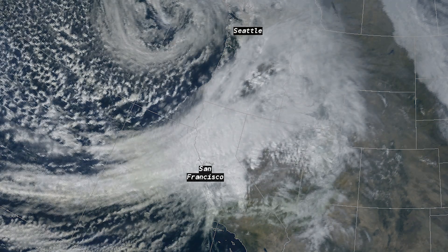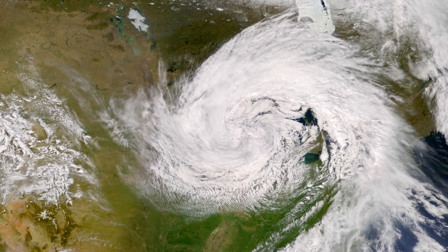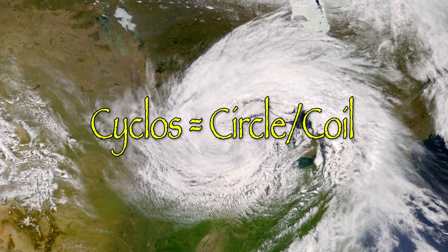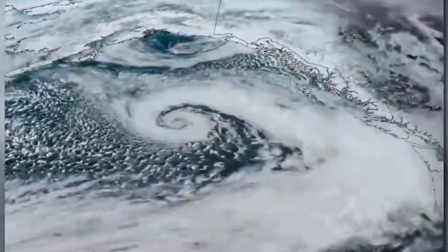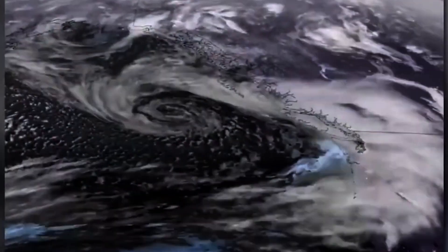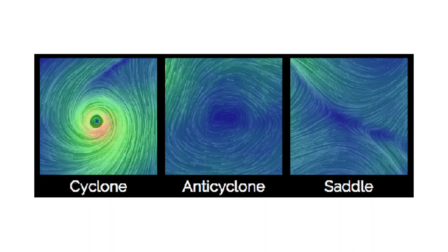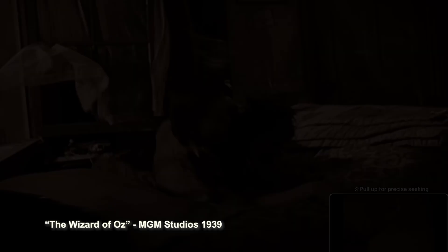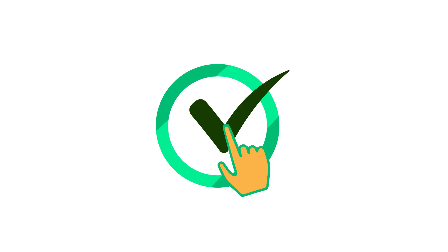The first thing to note is that every low-pressure system is technically a cyclone. The original Greek word 'cyclos' means circle or coil, and you can see that motion clearly when a low-pressure system is in our area. Low-pressure systems spin counterclockwise, or cyclonic motion, whereas high pressure spins in a clockwise motion and could be called an anti-cyclone. In the Wizard of Oz, there's the famous cyclone scene, which is confusing because most of us would look at it and say, isn't that a tornado?